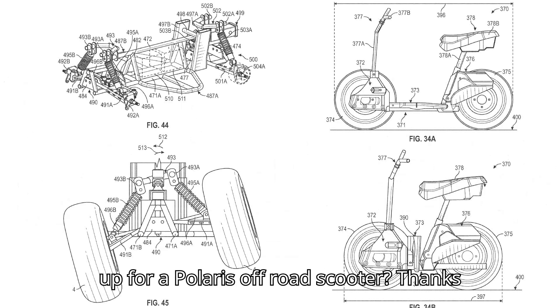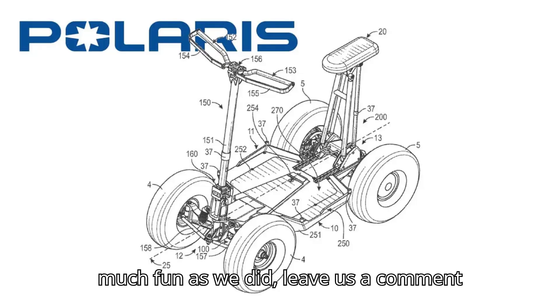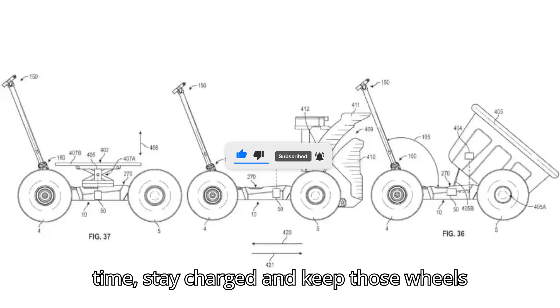Anyone else up for a Polaris off-road scooter? Thanks for tuning in to EVpedia. If you had as much fun as we did, leave us a comment below and tell us your favorite electric vehicle moment. And remember, hitting that subscribe button is the best way to keep the EV vibes flowing. Until next time, stay charged and keep those wheels spinning.